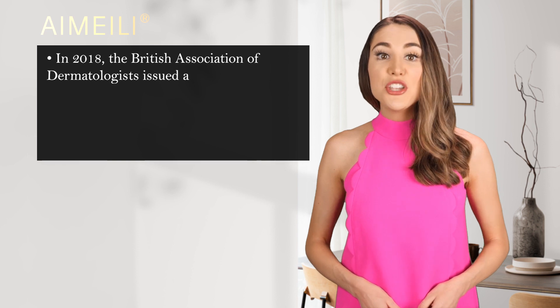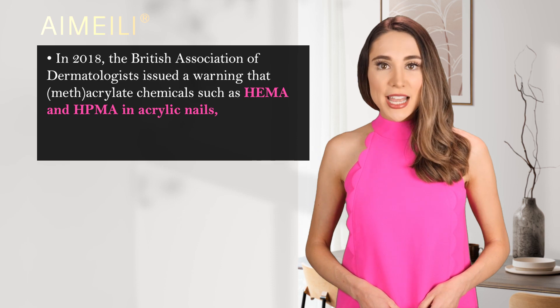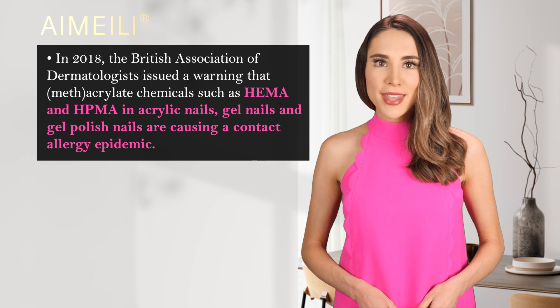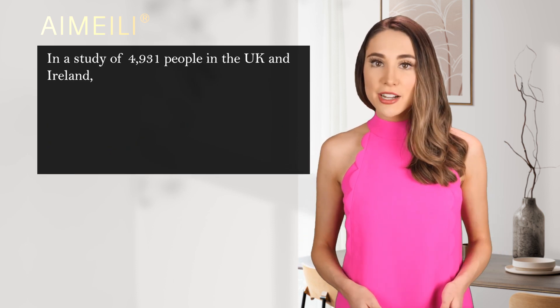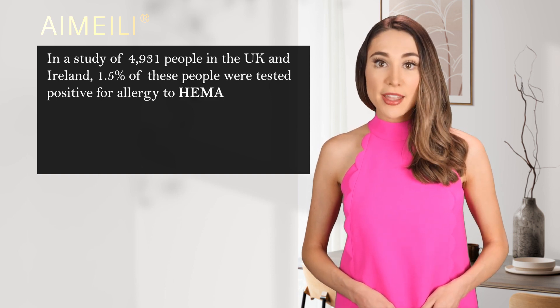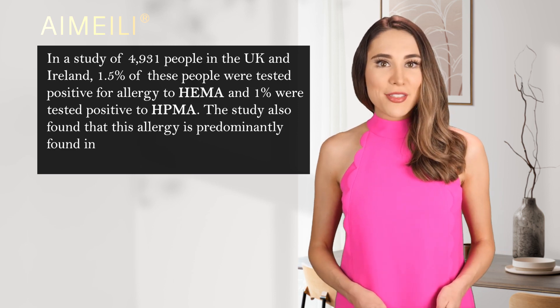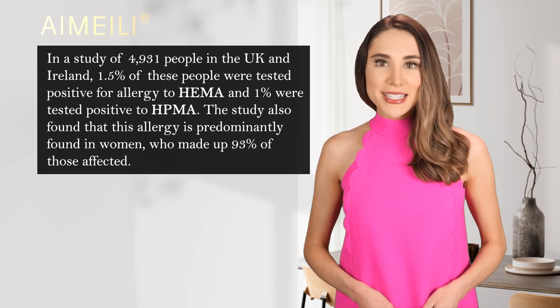In 2018, the British Association of Dermatologists issued a warning that methacrylate chemicals such as HEMA and HPMA in acrylic nails, gel nails, and gel polish nails are causing a contact allergy epidemic. In a study of 4,931 people in the UK and Ireland, 1.5% tested positive for allergy to HEMA, and 1% tested positive to HPMA. The study also found that this allergy is predominantly found in women, who made up 93% of those affected.